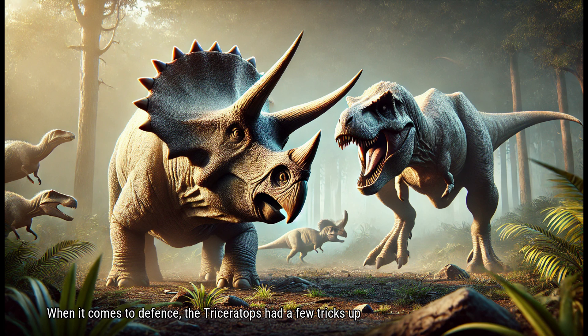When it comes to defense, the Triceratops had a few tricks up its sleeve. Its three horns and large frill were not just for show — they were powerful tools for protection. When threatened, the Triceratops could use its sharp horns to fend off predators like the Tyrannosaurus rex. The frill also protected its neck from bites. In a group, Triceratops could form a protective circle with their horns facing outward, making them a formidable force against any attacker.